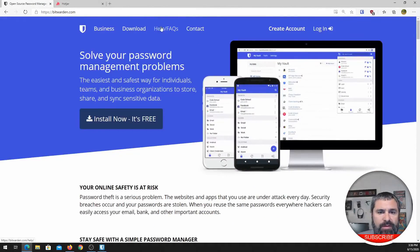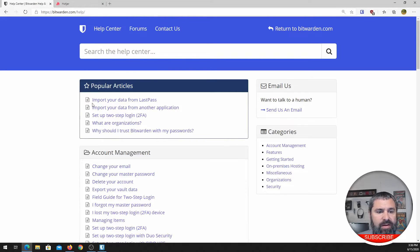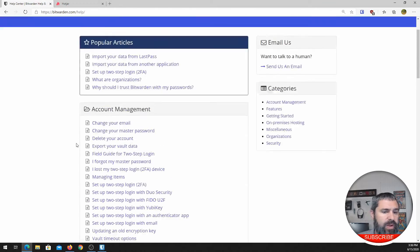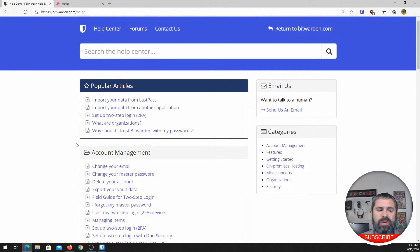Let's go to the help and FAQs for questions you might have. Can you import data from other services like LastPass? Yes, you can. We moved our business from KeePass to Bitwarden a few years ago and it's been great.